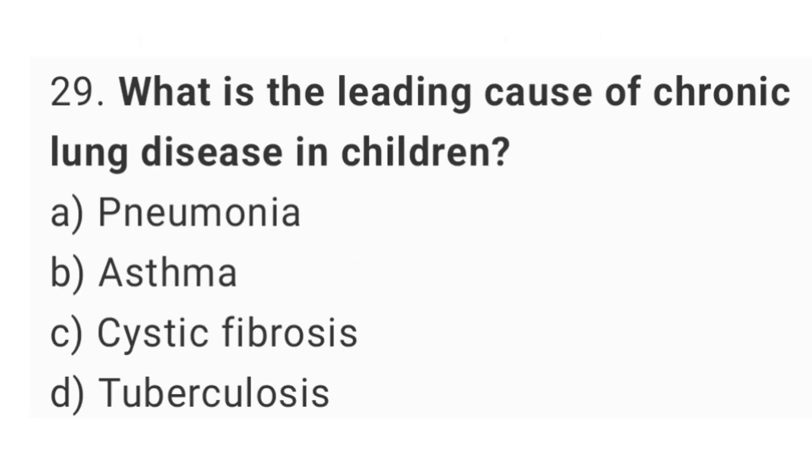Question number 29. What is the leading cause of chronic lung disease in children? The right answer is option C, cystic fibrosis.